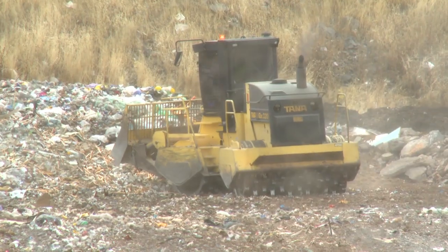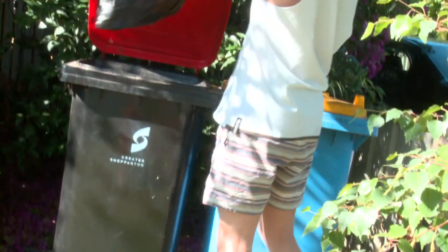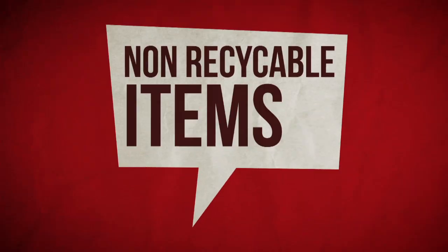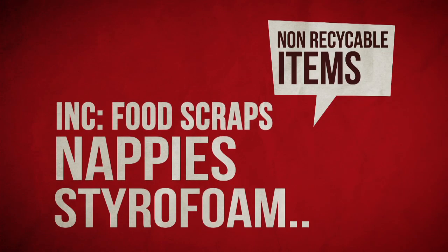Once they tip off, I spread it around on the bottom, run it over a couple of times, and I push it up the tip face using an onion skin method. Your red-lid bin should be used for all non-recyclable items, including food scraps, disposable nappies, small broken household items, styrofoam and packaging.